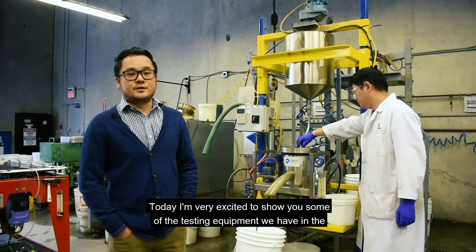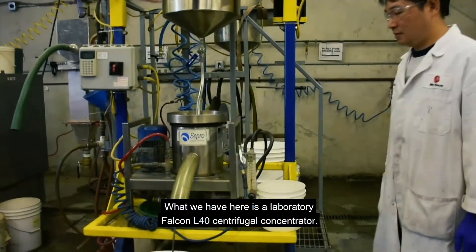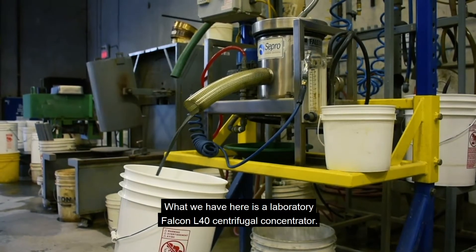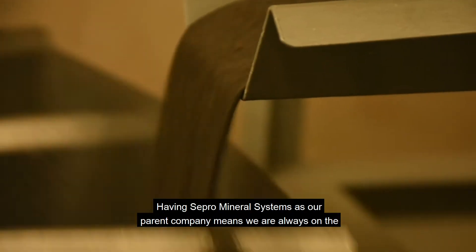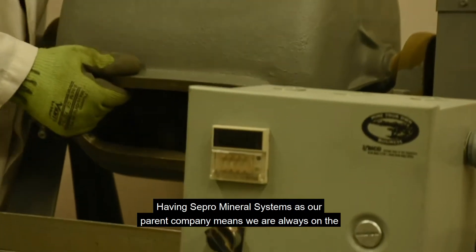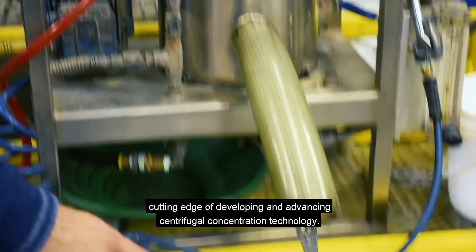Today, I'm very excited to show you some of the testing equipment we have in the lab. What we have here is a Laboratory Falcon L40 centrifugal concentrator. Having Seperal Mineral Systems as our parent company means we are always on the cutting edge of developing and advancing the centrifugal concentration technology.